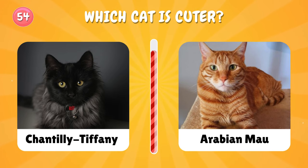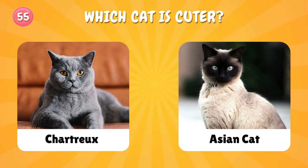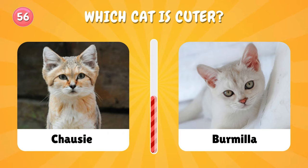Left or right? Number fifty-five: Chartreux or Asian cats — which cat is your favorite? Number fifty-six: choose one — only one.